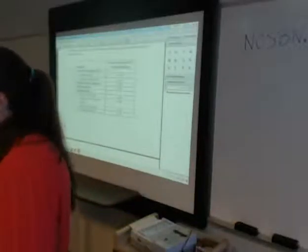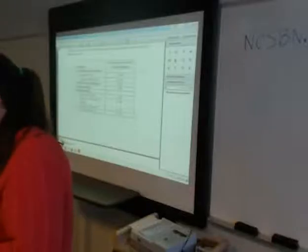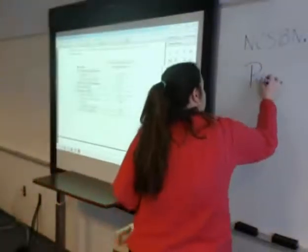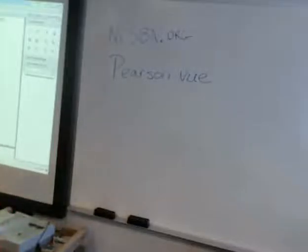Pearson VUE is the group that administers your exam. You can look at the tutorial that you will see when you sit down on exam day at any point, and I would recommend you do that. Some of our firewalls prevent me from showing you here, but you can do it at your home computer. That Pearson VUE tutorial talks you through the types of questions you'll see: hot spots where you click on a diagram, exhibits where you click and there are additional pages of charts or tables, and drag and drop where you put things in order of priority. Probably 10% or more are going to be alternative-style questions—not just one answer to a multiple-choice question.